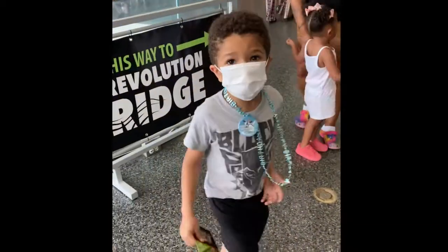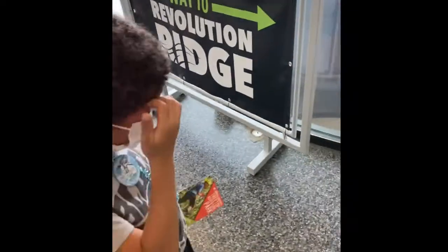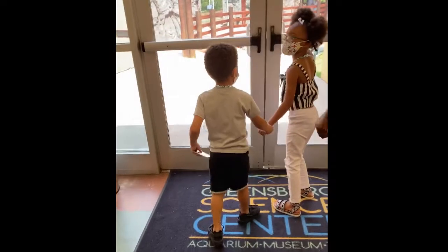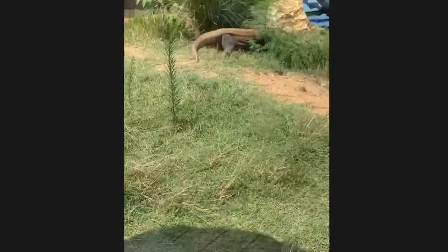I thought everything's supposed to be real? It is, we haven't got to the real animals yet. It's a compass. It's a komodo dragon.